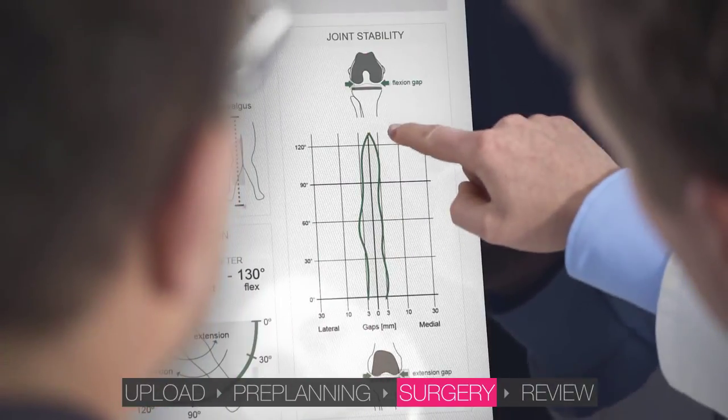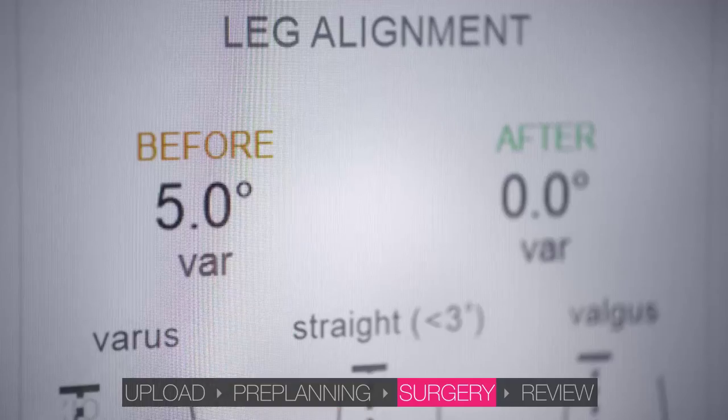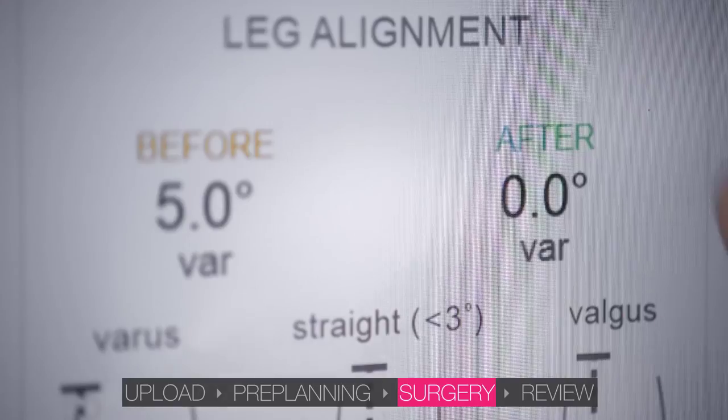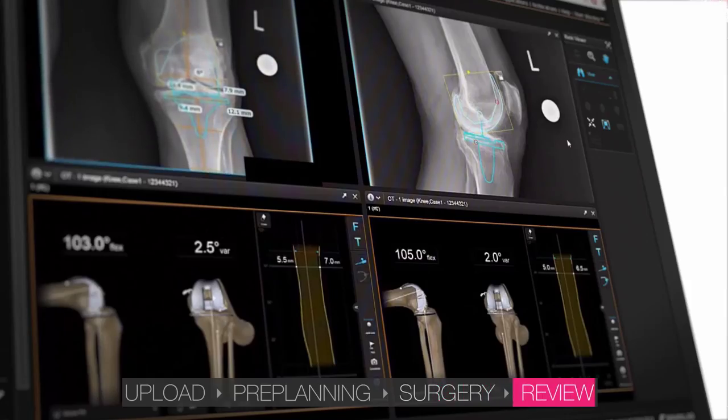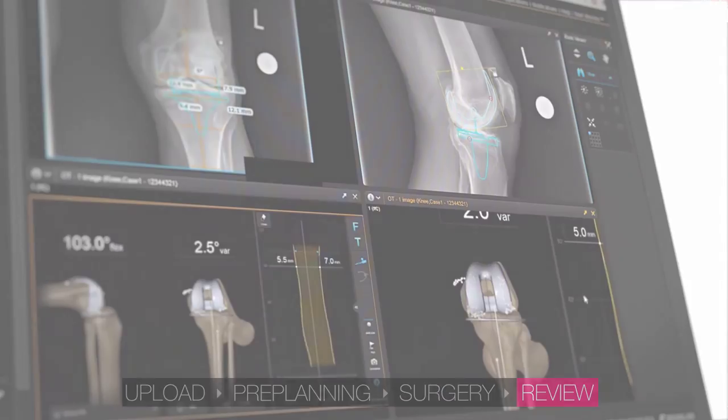Once surgery is complete, a patient report displaying the surgical outcome values is saved on the system and can easily be shared with colleagues or the patient. After the surgery, the surgeon can review all related data from PACS or Quentry on Buzz or an office PC.